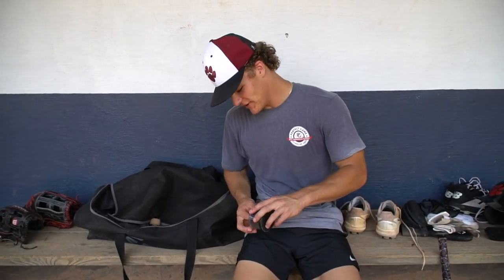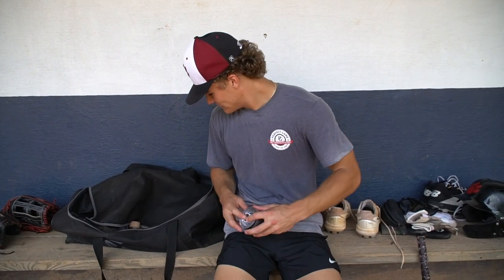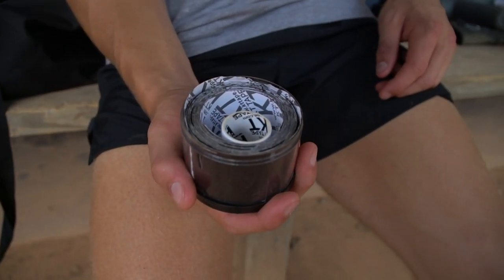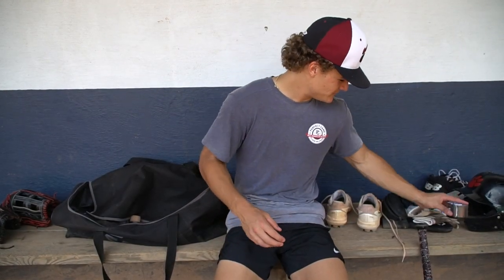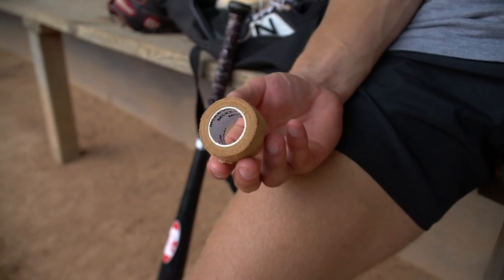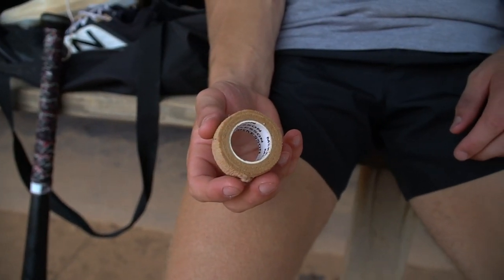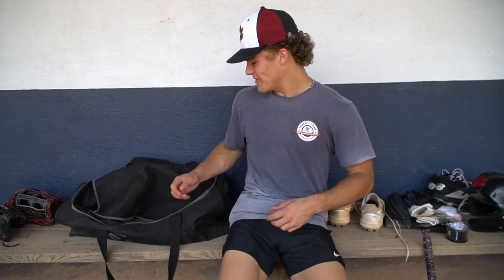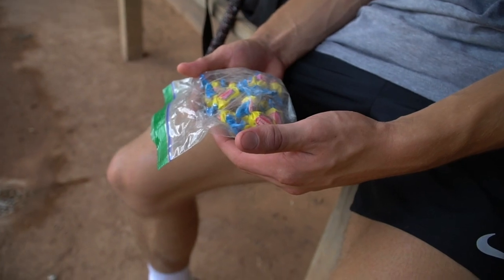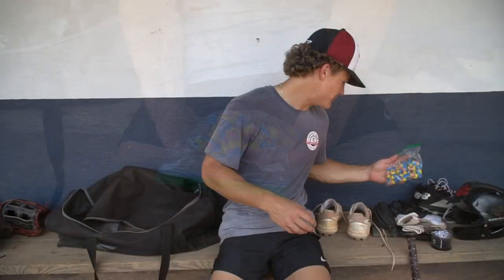I always keep my KT tape in here just in case my arm gets sore or my leg gets sore and all that. I also got normal tape for the wrist, in case I need to wrap up anything. And I always keep my bubble gum — I always chew bubble gum during games. The double bubble.